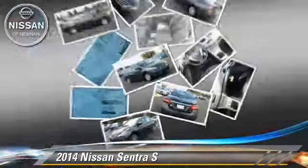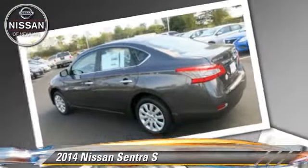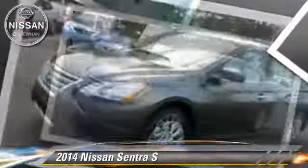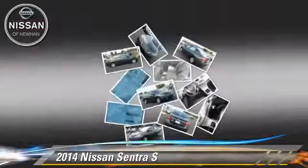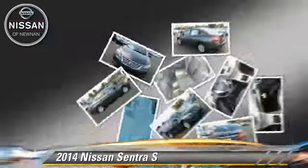This vehicle is well equipped. This Nissan features front-wheel drive, keyless entry, and tilt wheel. Safety features include side airbags, traction control, and ABS.